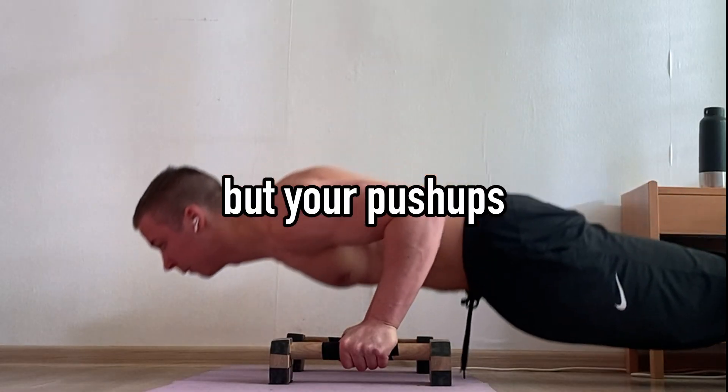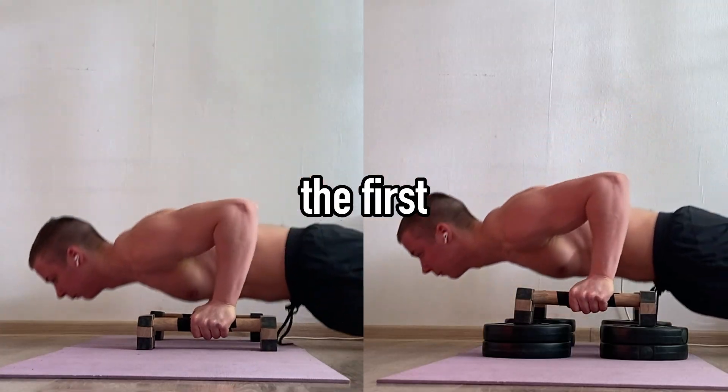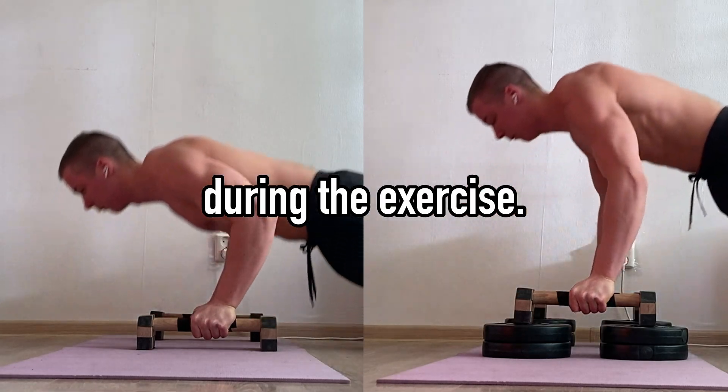If your goal is to grow a bigger chest but your pushups look like this, they need an upgrade. The first and most important difference is increased range of motion, which is the distance through which my body moves during the exercise.